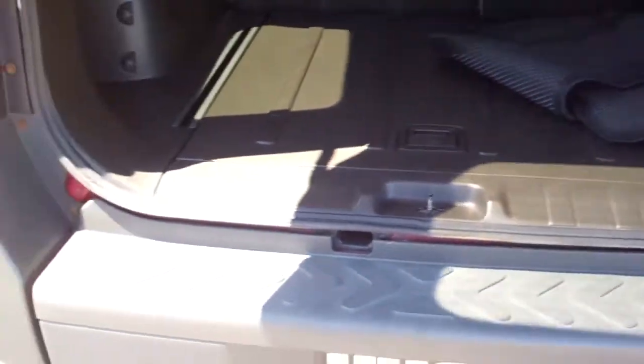Back seats fall down and you've got space back here for more stuff. Nice hard back so that you can put anything in there, take it out, wash it out, whatever.